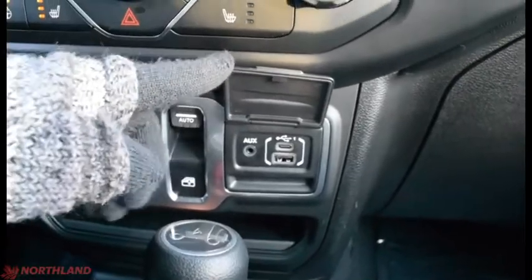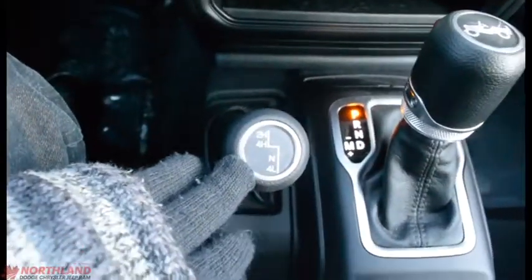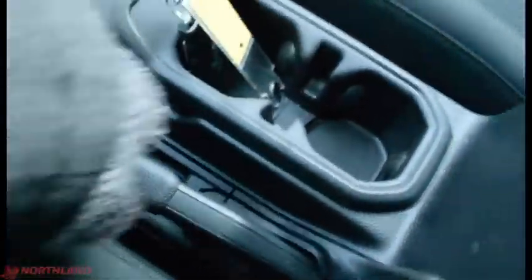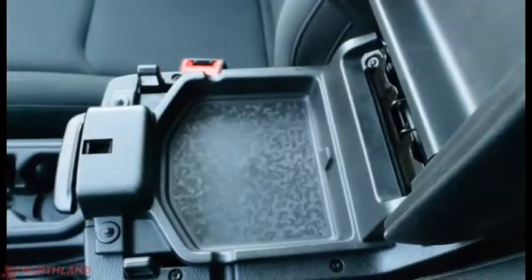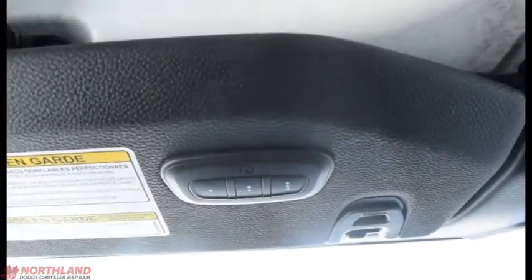We have our window control here and our media outlets right there. You have some storage down here, control over your four-wheel drive, gear shift, cup holders, and parking brake with storage underneath. Over here we do have our locking glove box with the owner's manual inside, and a universal garage door opener right there.